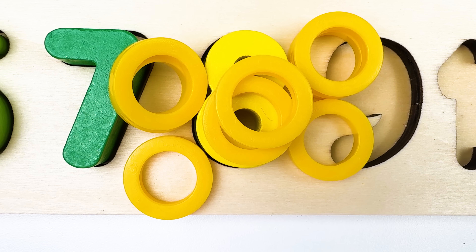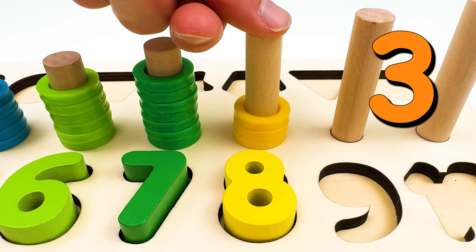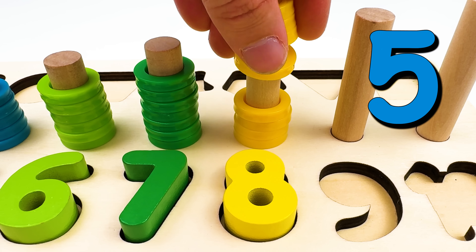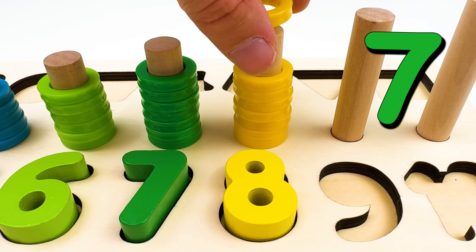And we have eight rings. Let's count them. One. Two. Three. Four. Five. Six. Seven. And eight.